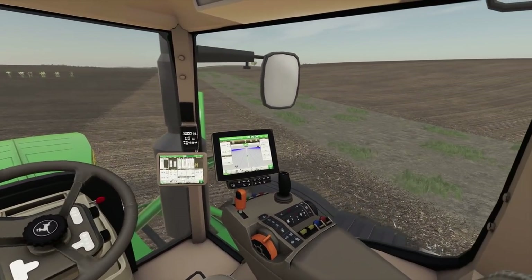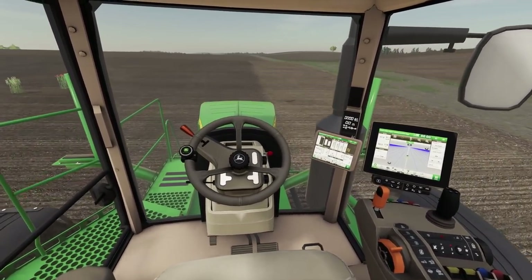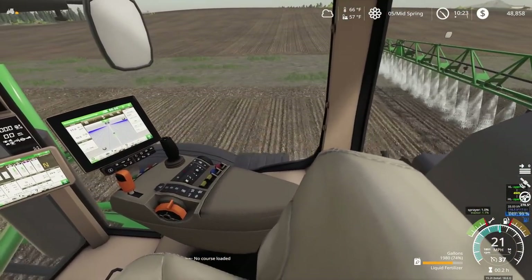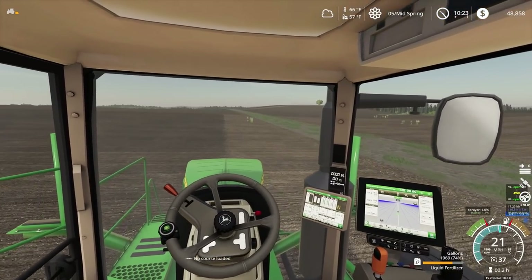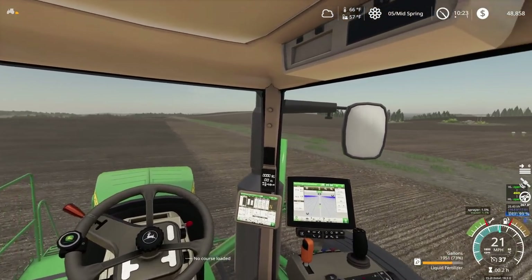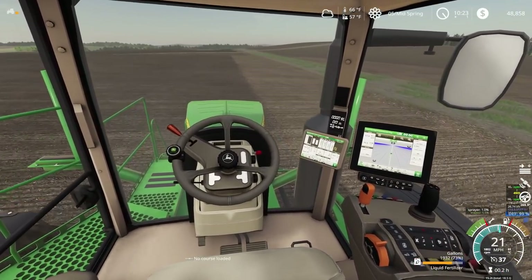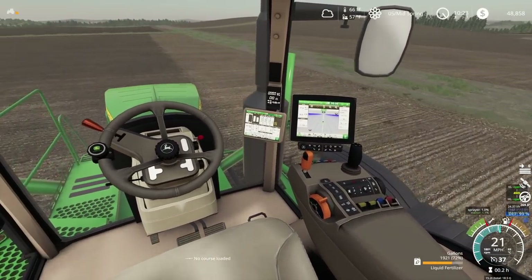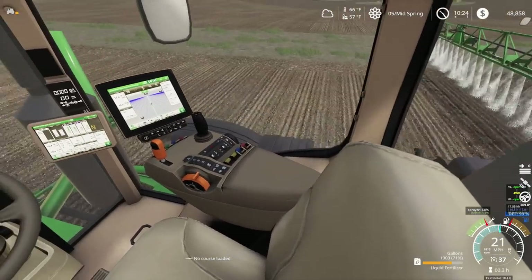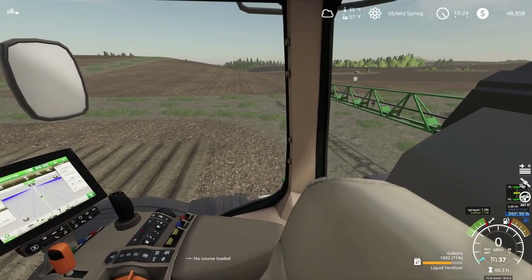Good thing this sprayer has a shutoff boom section so we can just spray with one side here. It doesn't take long running down this field. This sprayer is probably about five times faster than our sprayer, but there's no way we could afford this big of a sprayer on our current operation. Maybe one day, but I don't think if I could afford this sprayer I would be a farm hand. It is nice being able to run this nice equipment. Alright, now we are done — we'll fold this boom up.